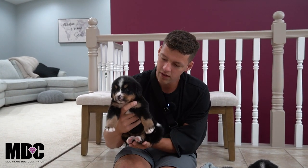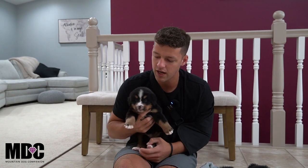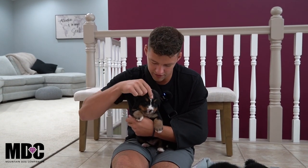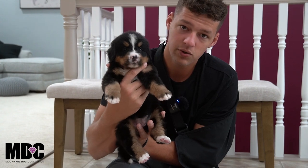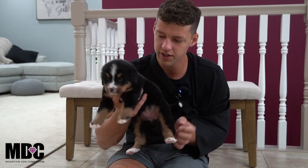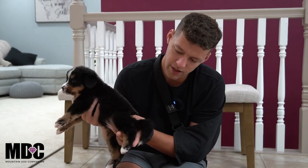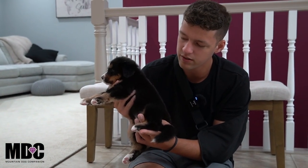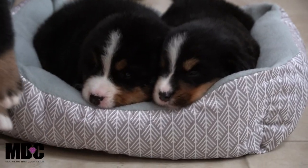Last but not least among the girls, we have Dana. She's right in the middle size-wise, leaning towards a bigger, blockier build. She's got a nice round head from Jedi, a white blaze, beautiful tan on the side of her face, nice socks front and back with a ton of tan on the legs, and a white tip tail. One neat thing about her is you can see some black creeping down to the bottom of her feet, which will give her a unique look.